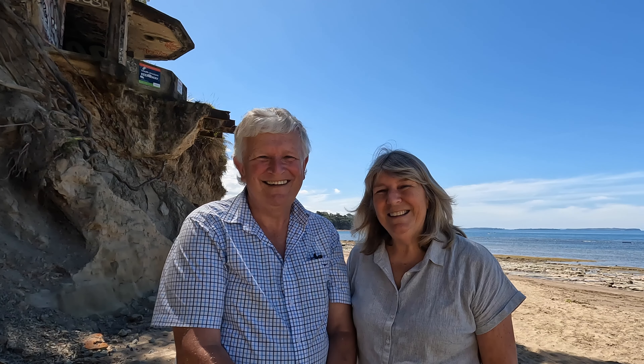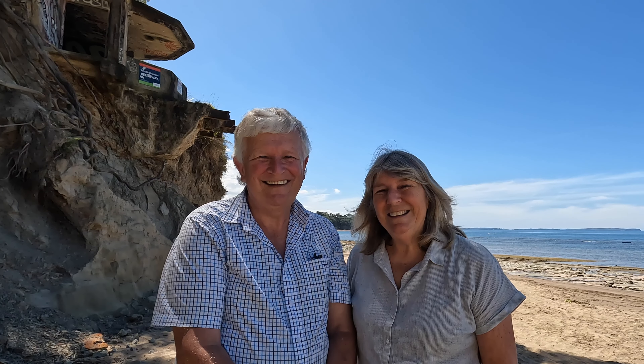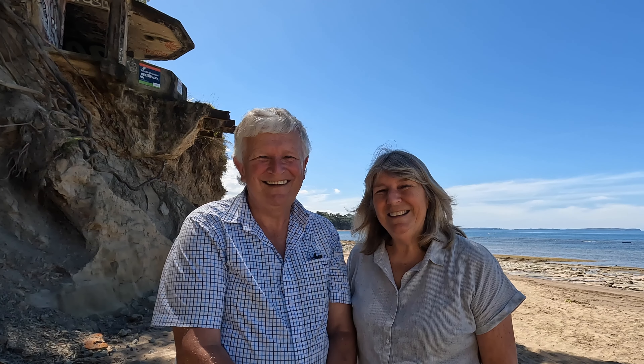That brings us to the end of our cache walk. We hope you enjoyed Kennedy Park and the World War II fortifications. We were lucky enough to meet two nice people along the way, and we got to try kina. Yes, and it was lovely — good trying that. Thanks for watching, and don't forget to hit the like button and go geocaching.